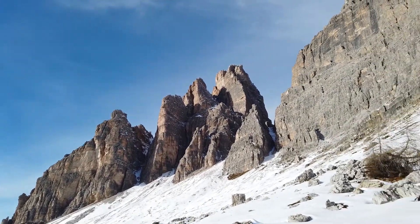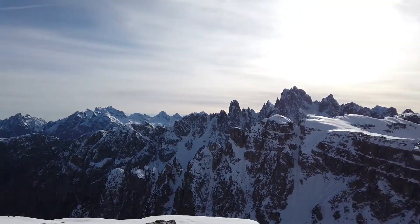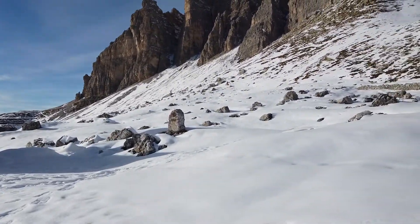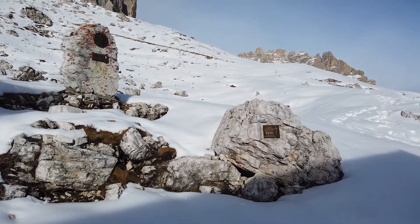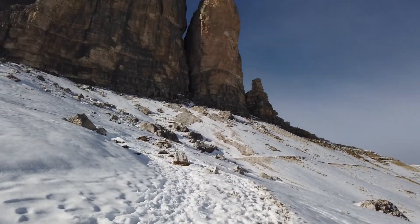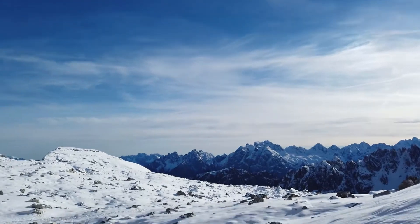We're gonna finish our lunch break and continue our path to the front side of the Tre Cime. It's quite cold here so I have put on some layers, but we're almost there. I guess some people died here attempting to climb the Tre Cime — may they rest in peace. The summit is coming up in a bit. At least it's very sunny today, really amazing weather in the Dolomites.